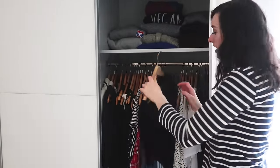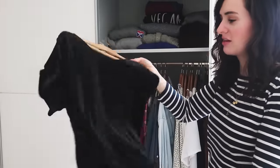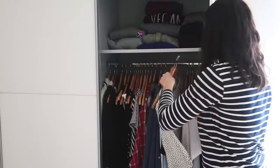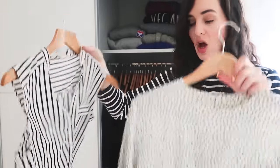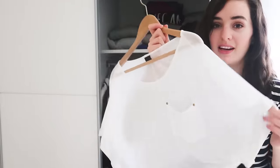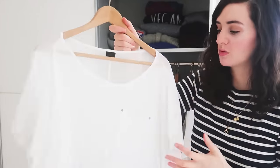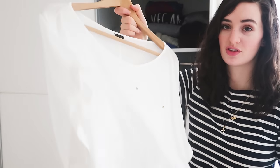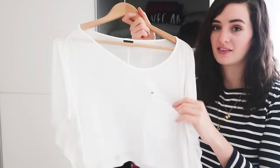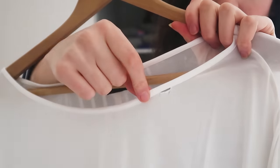Moving on to tops — I have this velvet cropped boxy top from a charity shop, really great with jeans. Then I've got these two shirts: one stripy, one polka dot, both from charity shops. This is a really cute old top but it does have a hole in it, so I feel like I should probably get rid of it. It's from Topshop, see-through, looks great on holiday with a bikini under it and a pair of shorts — floaty, silky material. But the hole is an issue.